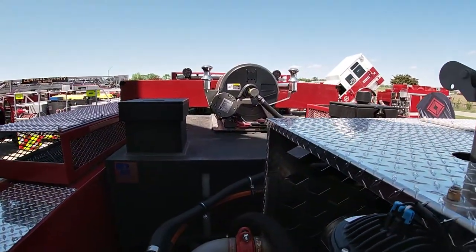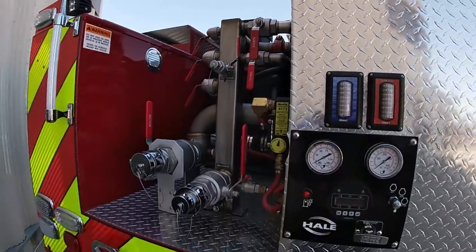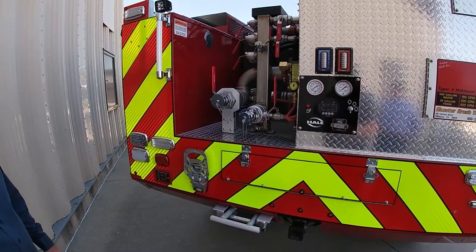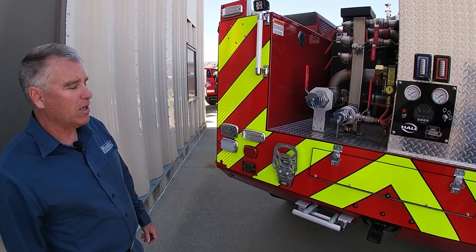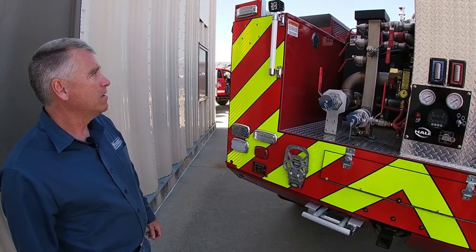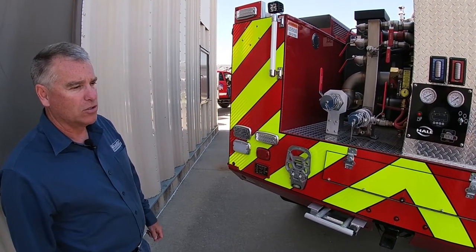It's got bumper nozzles — sweeps on the right and left side of the front of the truck — and a monitor that'll do from 30 to 120 GPM. It's got full pump-and-roll capability from in the cab, so you can start the pump, change your pressures, and operate both the sweeps and the monitor from inside the cab. It's got about 100 cubic feet of storage, so it's pretty well equipped.